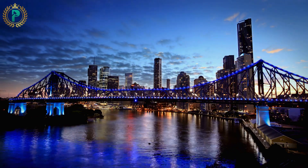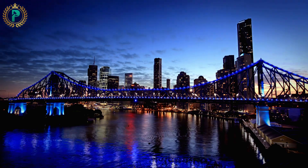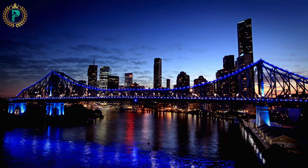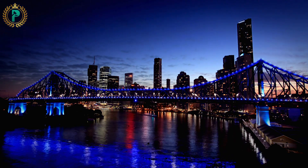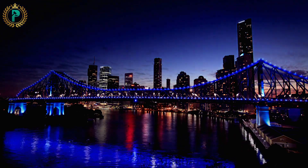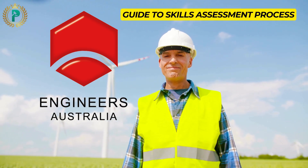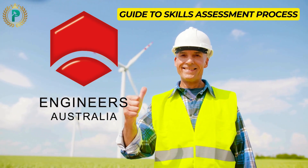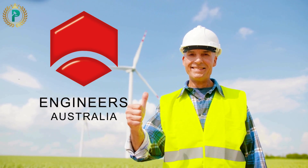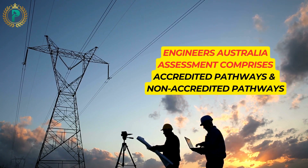Are you an engineer dreaming of making Australia your new home? Well, you're not alone. But before you can pack your bags, there's a crucial step you need to take: getting your skills assessed by Engineers Australia. Welcome to our guide on navigating Engineers Australia's skills assessment process for skilled migration. I'm Gavin Taylor and today we'll walk you through everything you need to know.